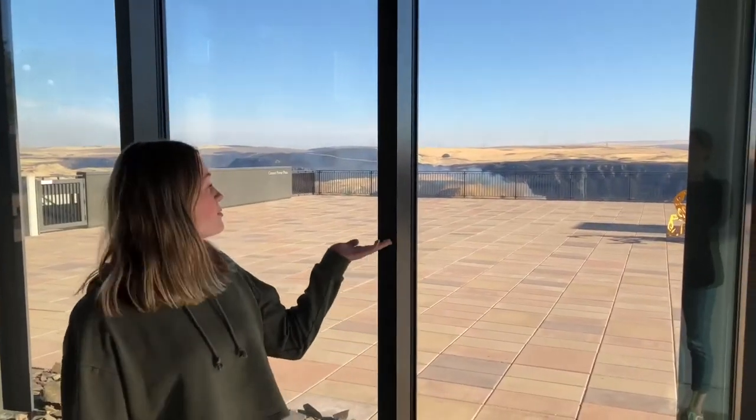I'm here in Maryhill, right on the Columbia River. As you can see behind me, there's not much out here, but I happen to be standing in a beautiful art museum. This art museum is out in the middle of nowhere but is full of so much spectacular art.